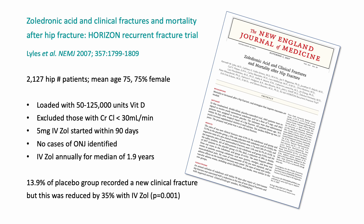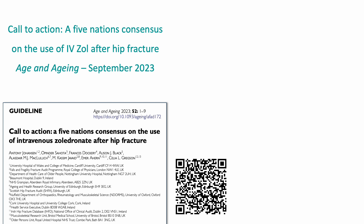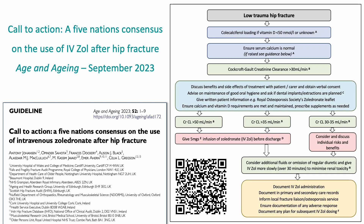So why aren't we doing that? The reasons why people aren't using zoledronate are fears over the management of vitamin D deficiency, concerns over renal impairment, worries about osteonecrosis of the jaw, and concerns about the dosage and follow-up regimes. We need to address each of those in turn. The handout for this talk is a paper we published in Age and Ageing earlier in the autumn, which goes through each of those points and presents an algorithm for a pragmatic, sensible, safe approach to the use of zoledronate in this patient group.